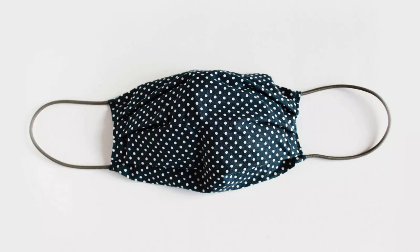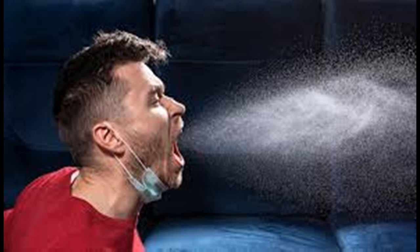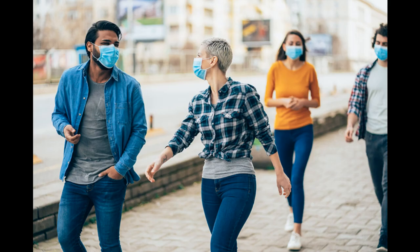The challenge we have is both source reduction — meaning keeping me, if I'm infected, from spewing out the virus in my droplets or aerosols to someone else — and wearing it to protect me from someone else, keeping air that contains the virus from getting into my lungs. Those are two very different kinds of issues.